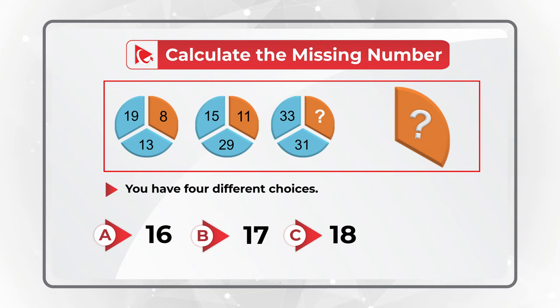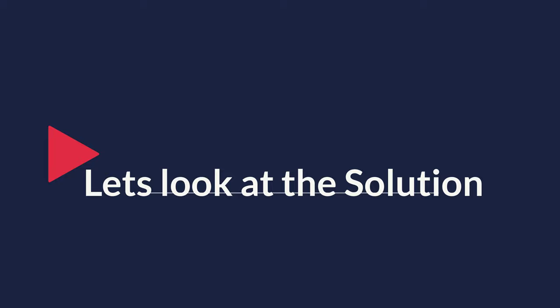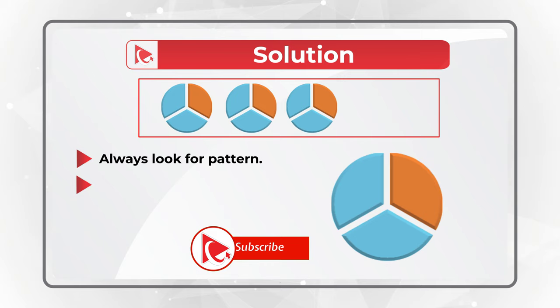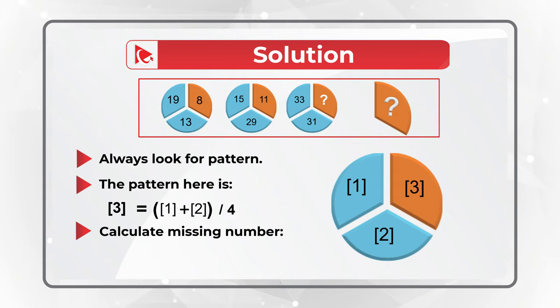You need to always look for patterns to solve these types of problems. The pattern here is that section three of the circle is calculated as sections one plus two divided by four. So to calculate the missing number, you need to add 33 plus 31 and then divide the sum by four, and you will get the result, which would be 16.